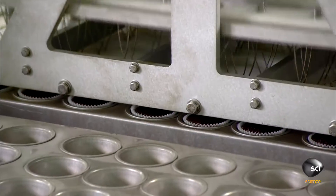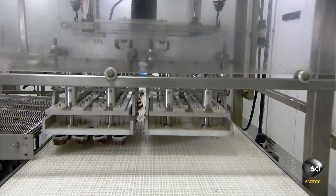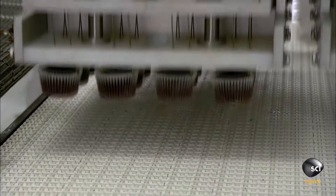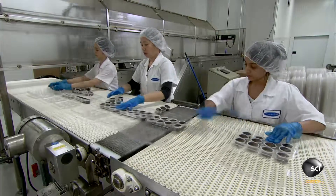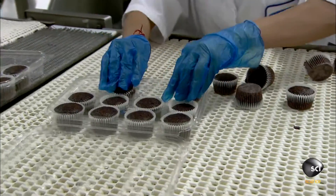A robot plunges pin-like tentacles into the cupcakes to lift them out of the pans with the paper liners attached, then transfers them to the packaging conveyor line. Workers pack them in clamshell plastic containers, a dozen to each one.